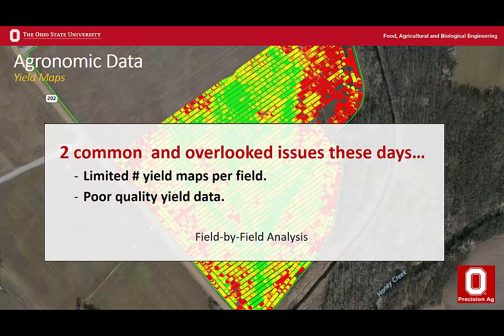Two overlooked issues: first, someone comes to me and they don't have multiple years of yield data — they either don't know where it is, it's not on the card, they never archived it. That's pretty frequent. They never got archived, so I don't have four years of corn data over eight years to use in algorithms for creating prescriptions. Second is poor quality yield data.